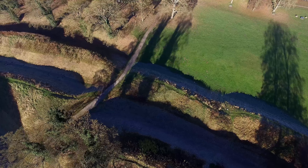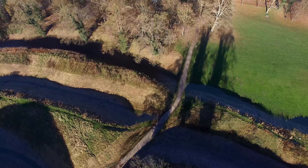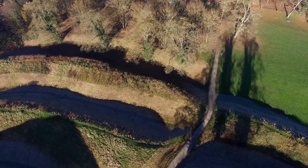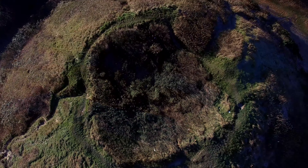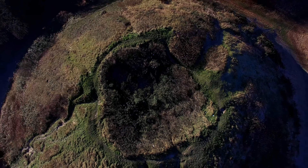A short but very worthwhile detour off the St Edmund Way leads me to Castle Park. Here, large earthworks of ramparts and ditches, dating as far back as the Iron Age, defend the second highest Norman motte in the country. Thetford Castle once stood atop of this large motte, which dates back to the early Norman period and was one of two castles in the town.